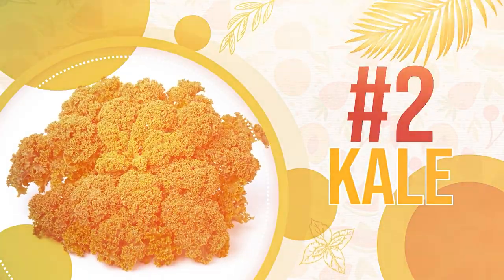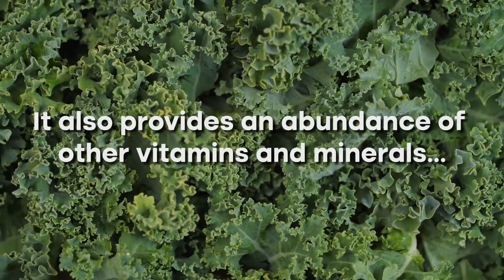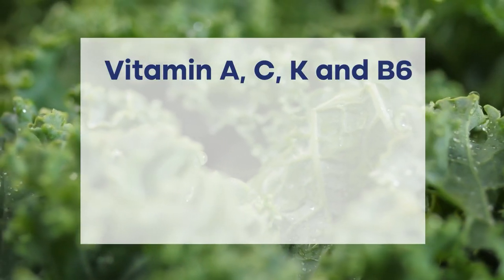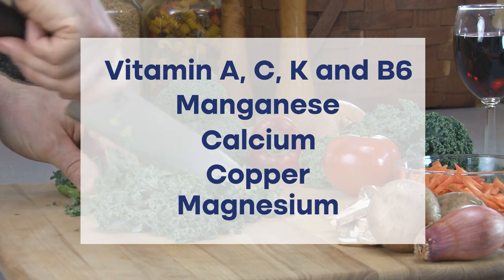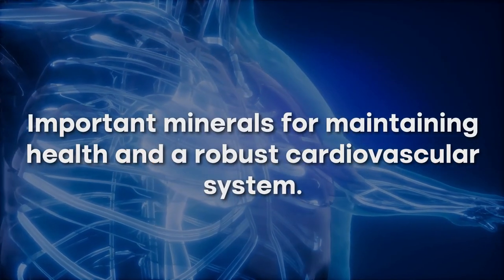Number two: kale. Aside from being rich in potassium, kale also provides an abundance of other vitamins and minerals such as vitamin A, C, K and B6, manganese, calcium, copper and magnesium. These are all important minerals for maintaining health and a robust cardiovascular system.